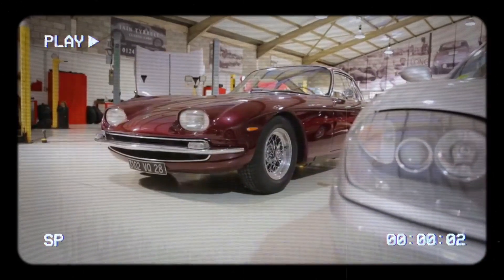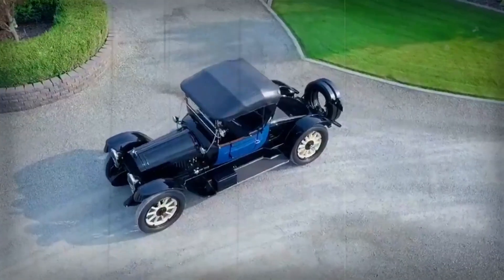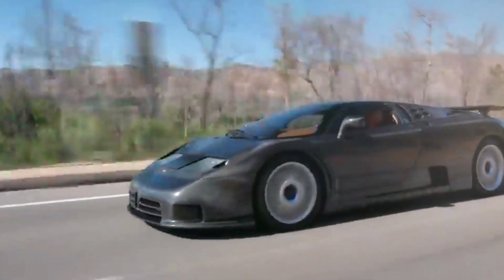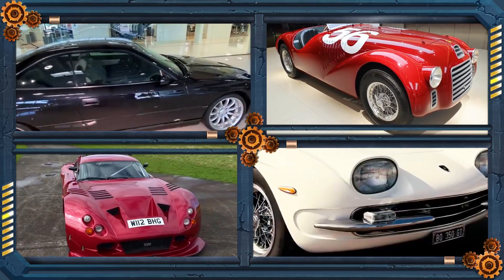Classic cars amaze enthusiasts with timeless style, pure driving thrills, exclusivity, and masterful craftsmanship. While not solely about speed, history showcases a fascination with velocity. But there's something special about the powerful V12-driven classic gems, symbolizing prestige and everlasting charm. Here are some of the greatest V12 cars from the classic era.